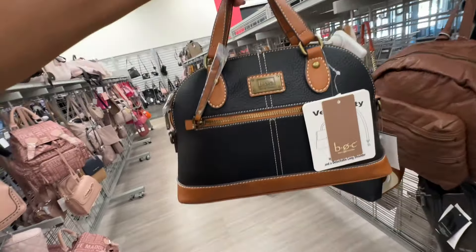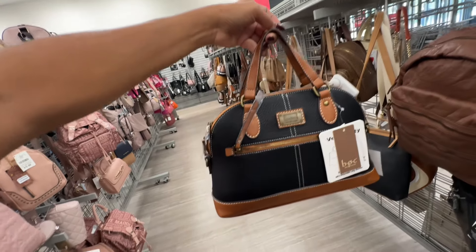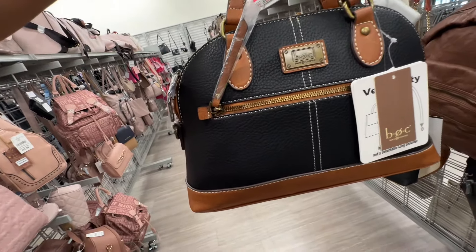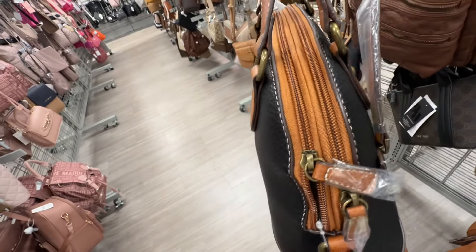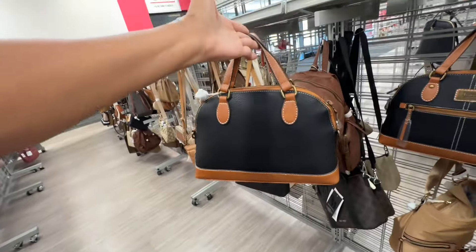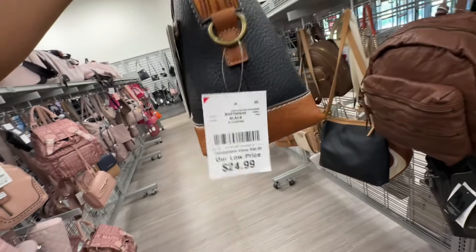This is BOC Born Concept — top handle, black and brown, zipper pocket, two zipper compartments up top, shoulder strap, and it's twenty-five dollars.